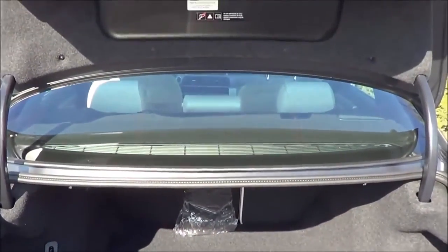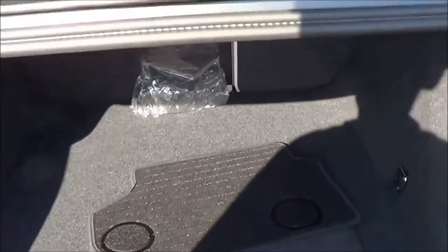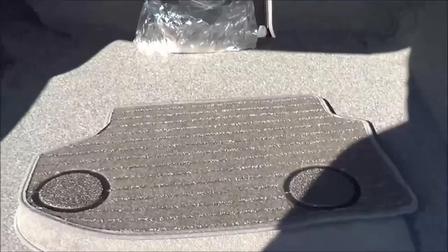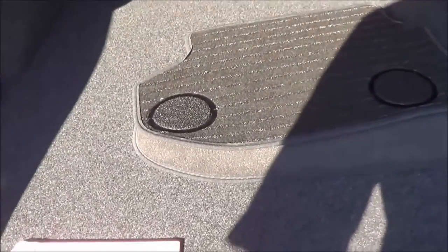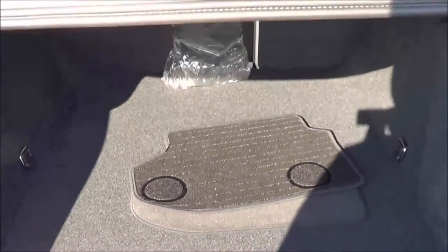You also have a power trunk lid, ski pass-through, and a little storage area. However, what I'm noticing is that this trunk is actually pretty small — I'm actually pretty disappointed in that.